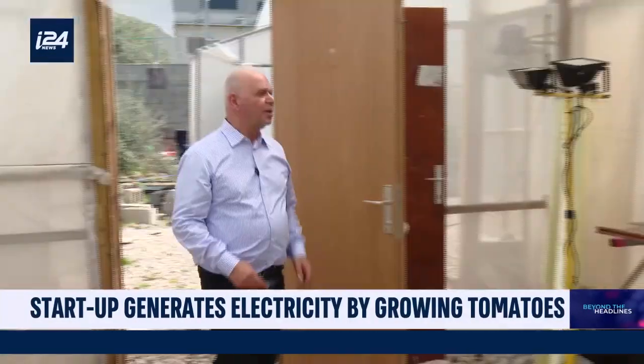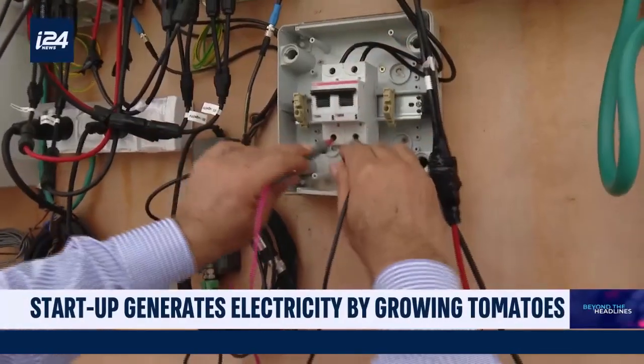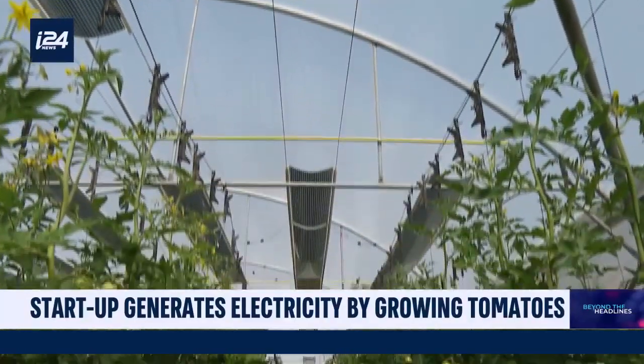Ibrahim, a physicist specializing in semiconductors, is one of the first in the world to have had the idea of putting semi-transparent solar panels inside greenhouses.